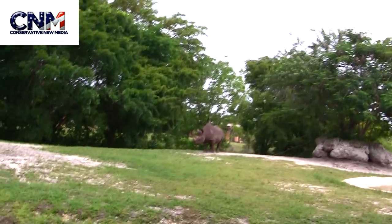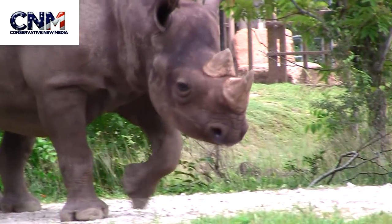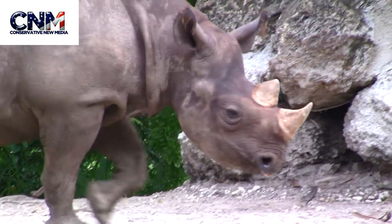Check this out. Look at the mama right there — she's looking right at me. It's squaring up. Look at the double horns. She's looking right at me, scoping out, walking around.